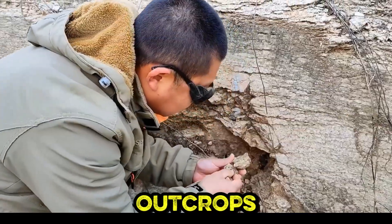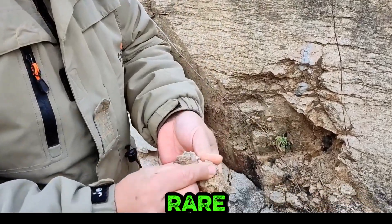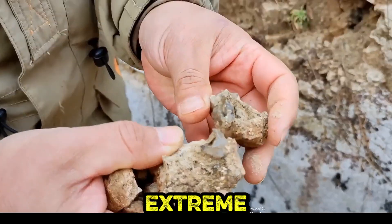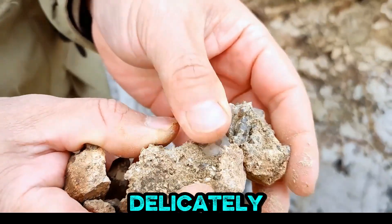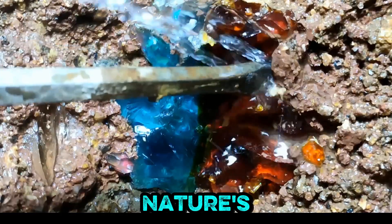In rugged outcrops, a steady hand examines rock fragments seeking nature's rare mineral whispers among the crevices. An extreme close-up reveals hands delicately holding rock fragments with embedded blue and amber crystals, narrating nature's story.